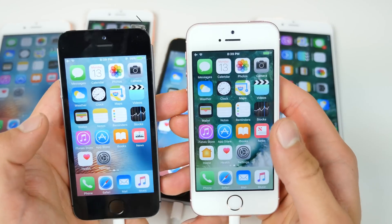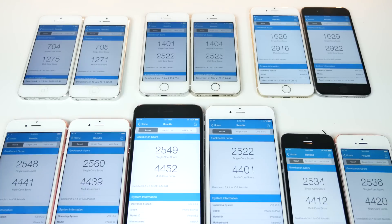Now for the big picture — Geekbench results. In almost every case except the iPhone 6S Plus, the single-core score is higher on iOS 10. In terms of real-world usage we didn't see much of that translate — the animations themselves may be a little slower on iOS 10, but it's not dramatically slower. It's not as big a difference as when iOS 8 moved to iOS 9.